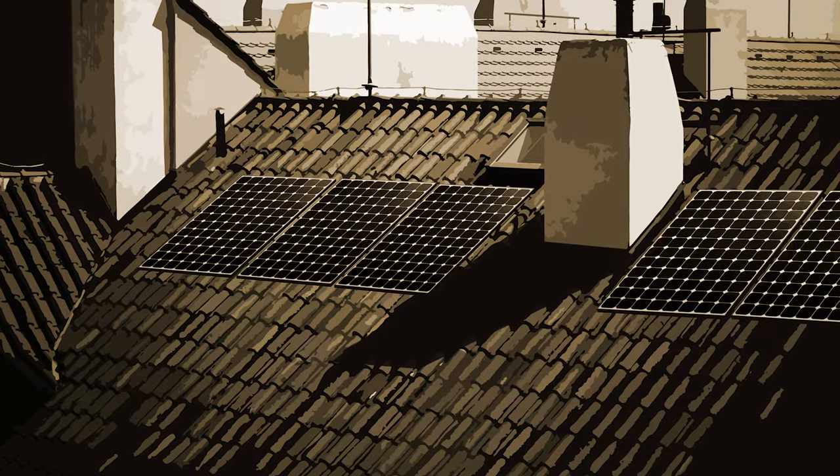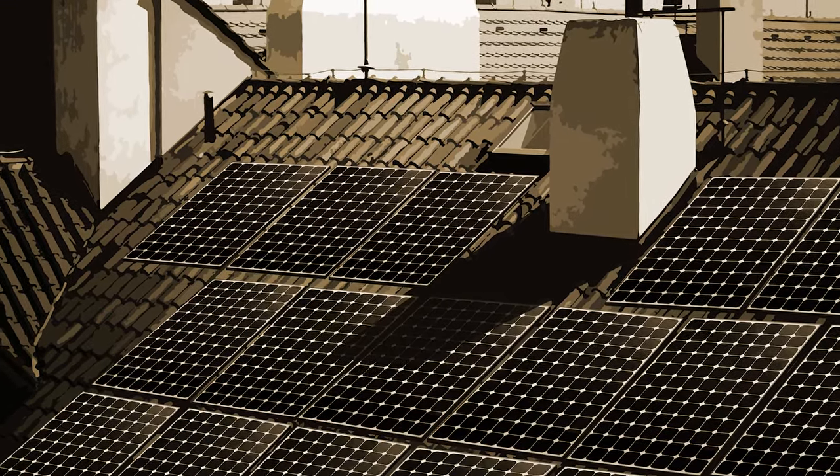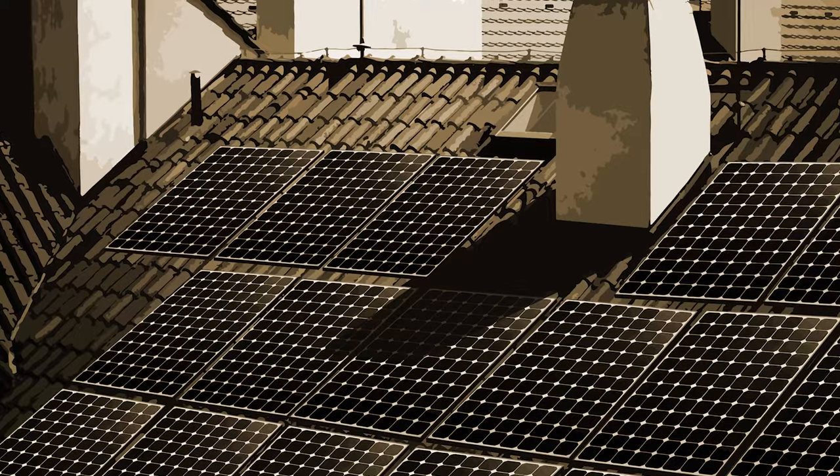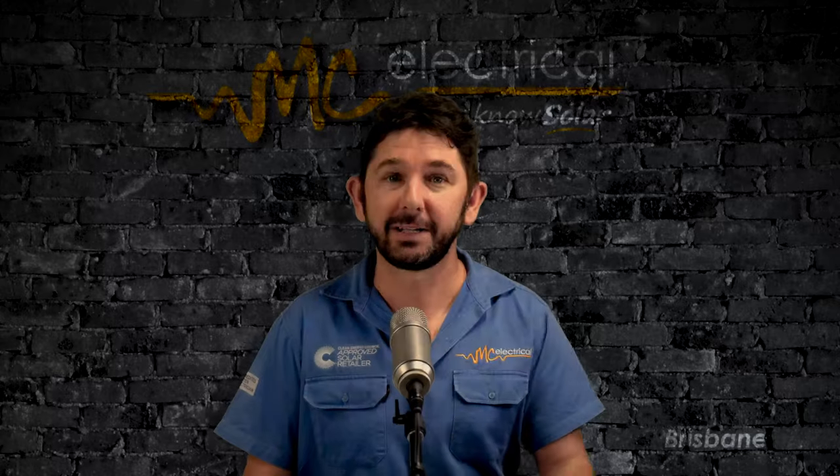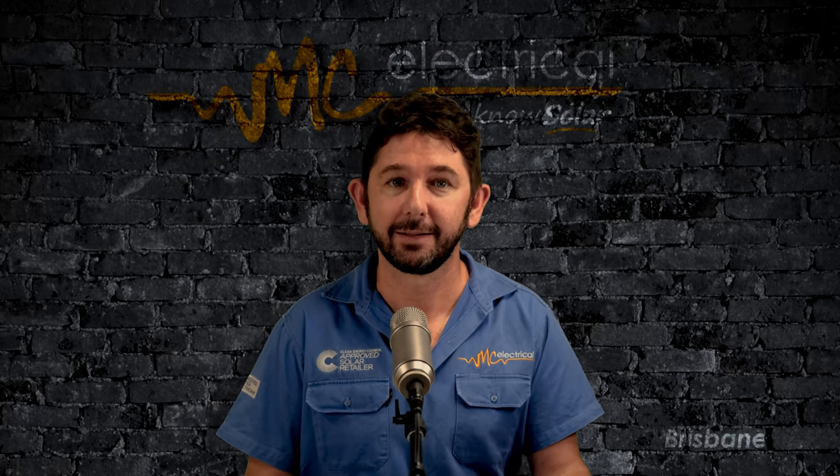This means the panels are not always going to be installed in the most ideal location. Some panels will get shaded at certain times of the day and produce less. But did you know that shading a panel can actually damage it?